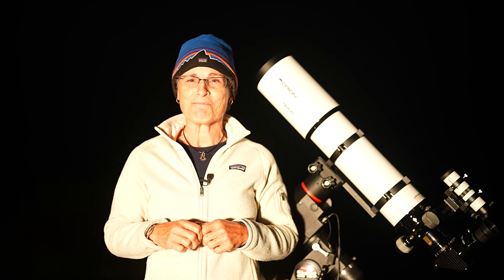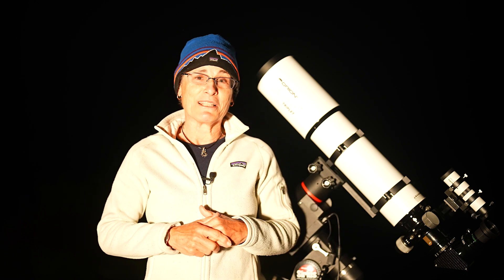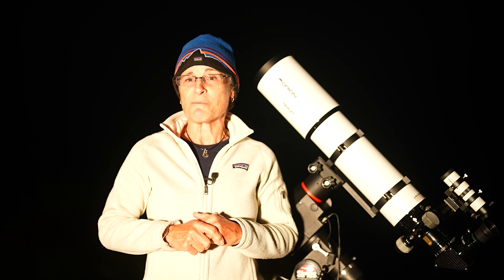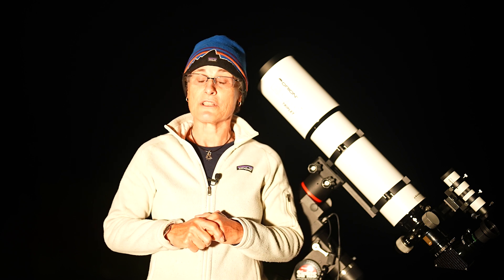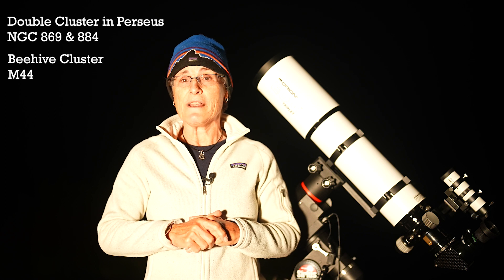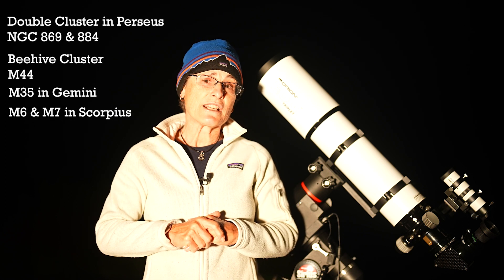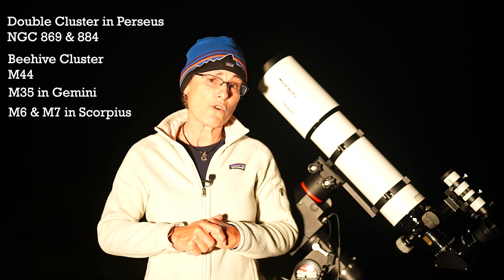One interesting star cluster to look at is M11, the Wild Duck Cluster in Scutum. It was discovered in 1681 by Godfrey Kirsch, who thought it resembled a flock of ducks in flight because of the V shape. Some of the most spectacular star clusters are the Double Cluster in Perseus, the Beehive Cluster in M44, M35 in Gemini, and M6, the Butterfly Cluster, and M7, both open clusters in Scorpius.